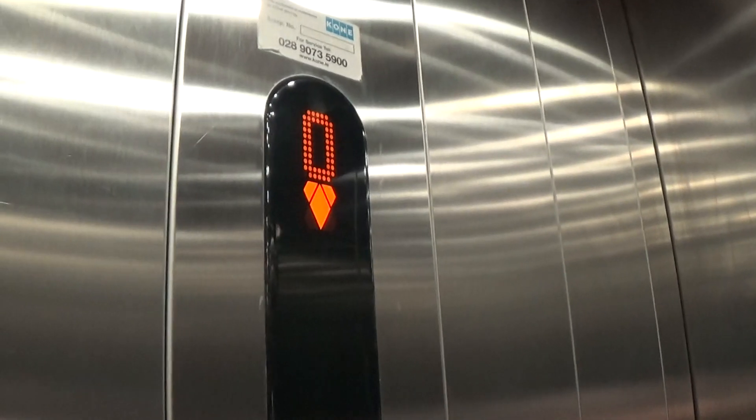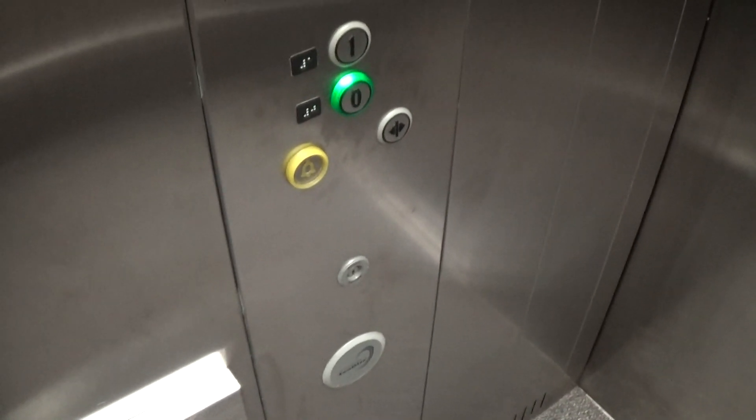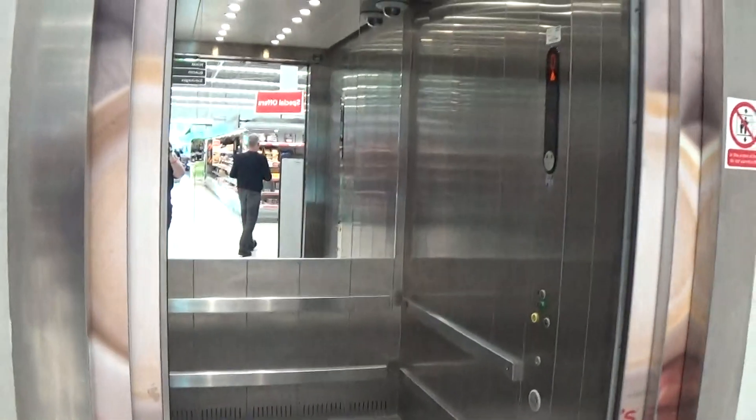Security camera up there at the top. It's got the orange indicator. Watch the button go out. Here we are at zero. Let's exit. Okay, there it goes and that will be it.